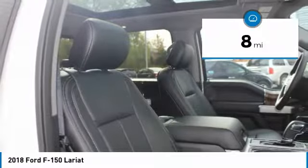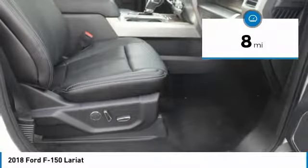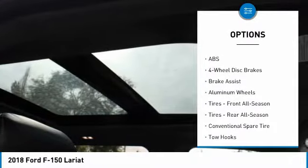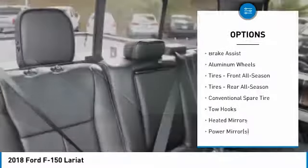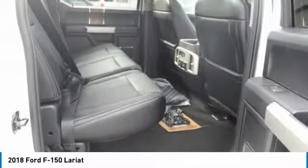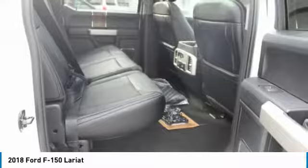This Ford F-150 Lariat comes with great features including backup camera, Bluetooth, leather seats, heated front seats, cooled front seats, satellite radio, four-wheel drive, turbocharged EcoBoost engine, and multi-zone air conditioning.